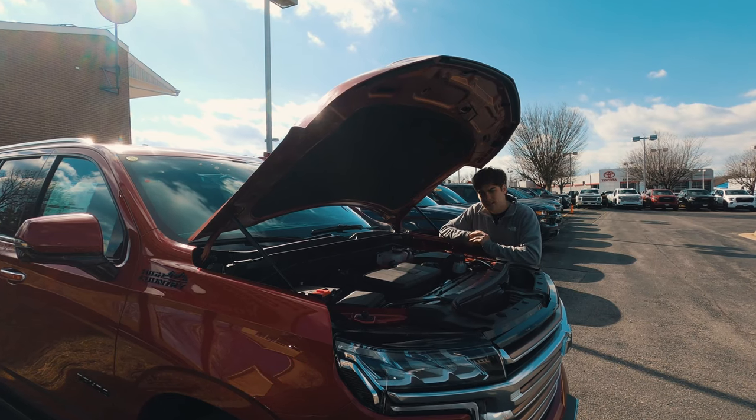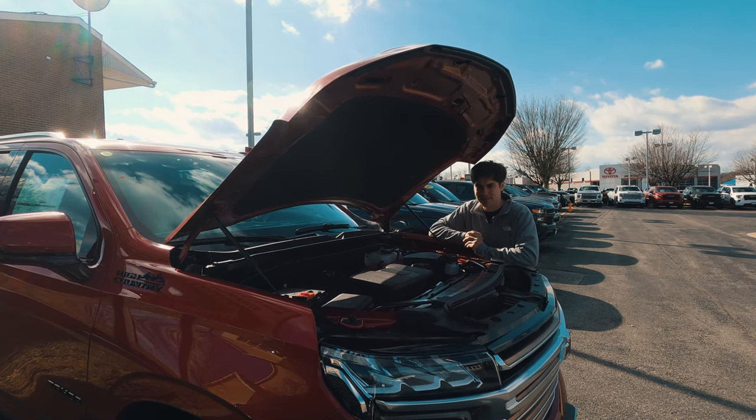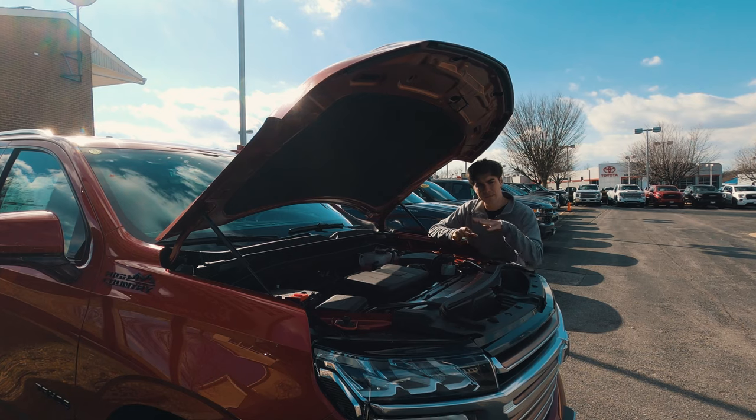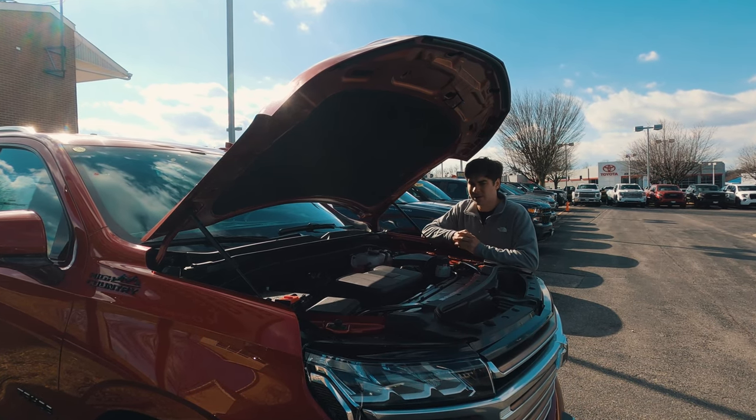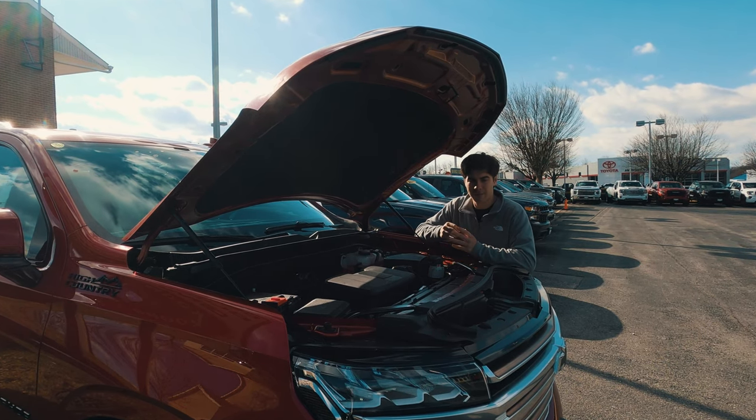Under the hood you have a 6.2-liter Ecotec3 V8 putting out around 420 horsepower and 460 pound-feet of torque. You can expect around 14 miles per gallon in the city and around 19 on the highway, routed through a 10-speed automatic transmission to all four wheels.